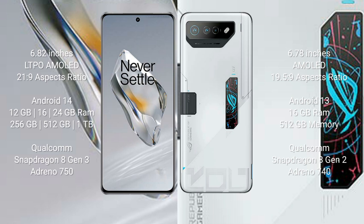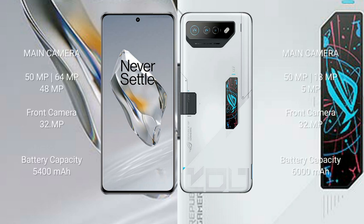The ASUS ROG Phone 7 Ultimate comes with 16 GB RAM and 512 GB internal storage, powered by a Qualcomm Snapdragon 8 Gen 2 processor and Adreno 740 GPU. The OnePlus 12 has a triple camera setup of 50 megapixel plus 13 megapixel plus 5 megapixel, with a 32-megapixel front camera, a 5400 mAh battery with 100W fast charging. The ROG Phone 7 Ultimate has a 6000 mAh battery with 65W fast charging.